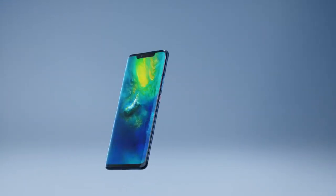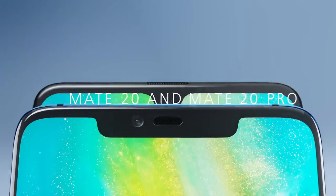Today we will bring the most powerful and intelligent Mate Air. This is the Huawei Mate 20 and Mate 20 Pro.